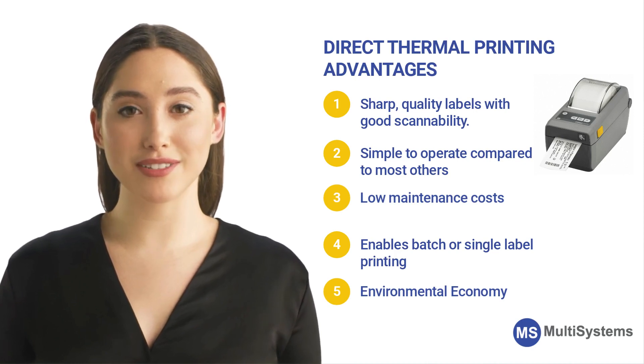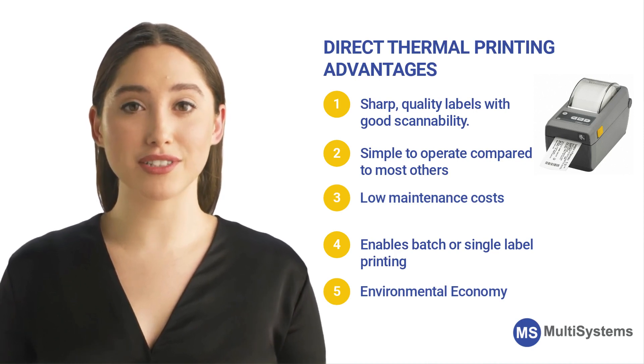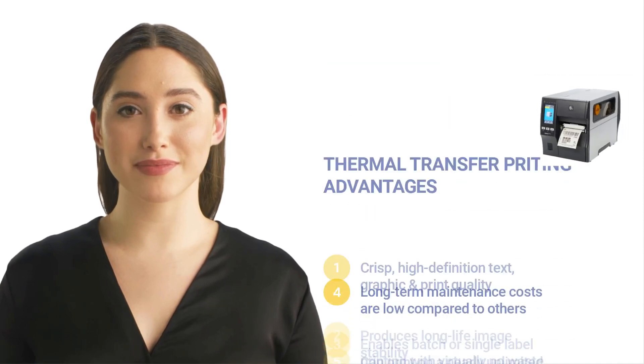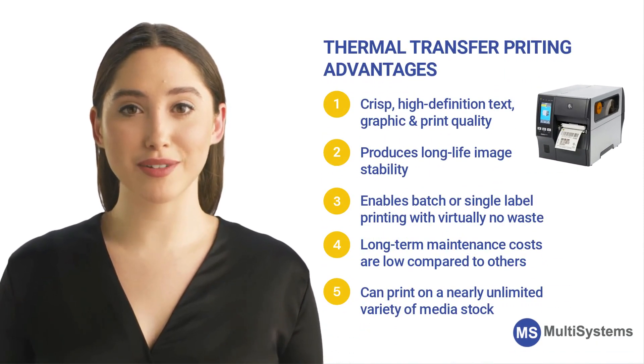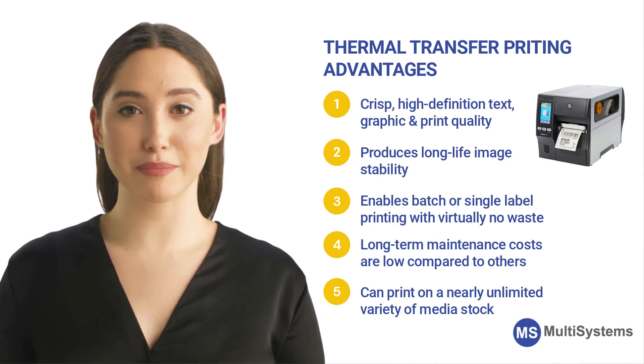With recyclable materials available, direct thermal printers offer environmental economy. Thermal transfer printing produces crisp, high-definition text, graphics, and barcodes for maximum readability and scannability.